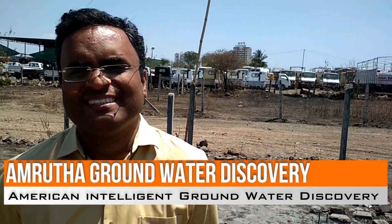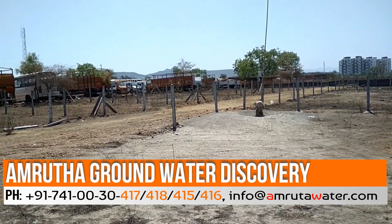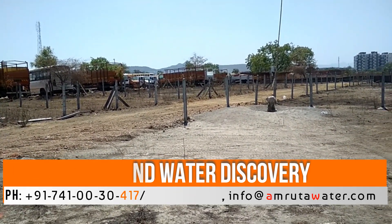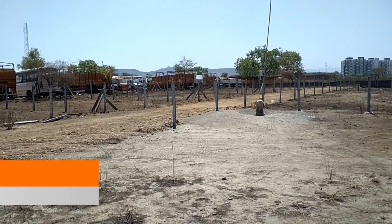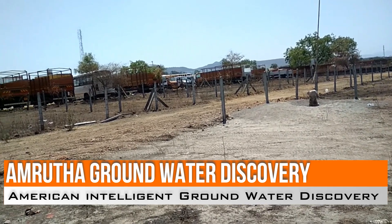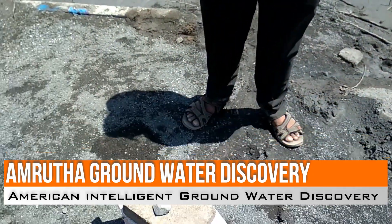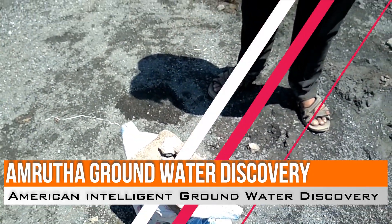Because of the scientific method — the GPS mapping method — we could find out that the part of the failed borewell has a hard rock area. There is a complete blockage and there are no groundwater channels there. Once we correlated our GPS mapping with the American method, we found that more groundwater channels are towards this direction. That is why this point was finalized.